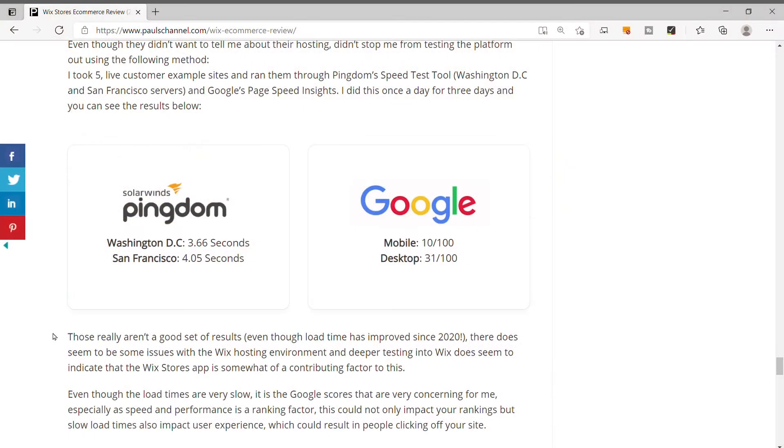This also extends to the Wix website itself, and leads me into con number two: hosting and performance. There seem to be some issues — Wix appears to offer good hosting, including 99.8% uptime and a CDN, but I had to Google this to find it; it wasn't immediately available on their website. And there do seem to be real issues with Wix hosting, evidenced by my performance testing. I ran some customer example sites through performance tools and Wix didn't perform very well — there are definitely issues with load time and Google PageSpeed Insights scores, which impact both rankings and user experience.